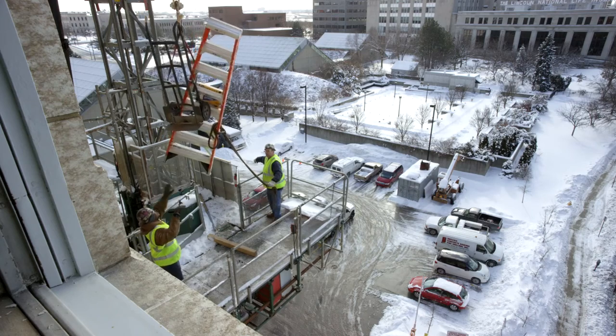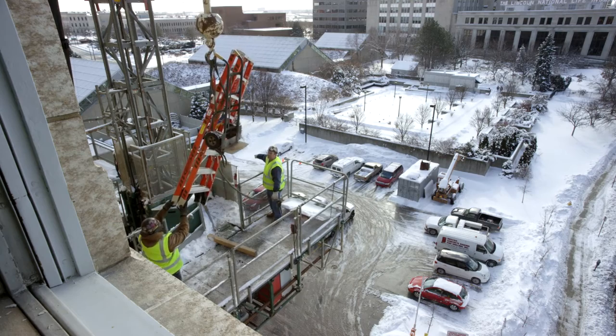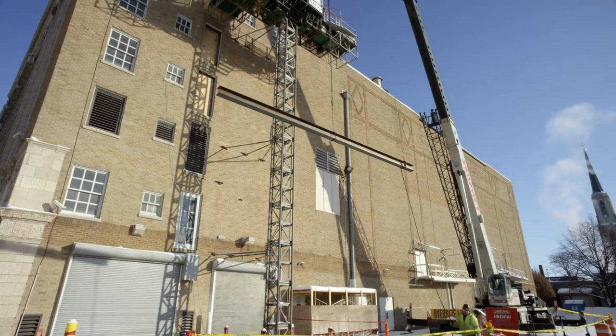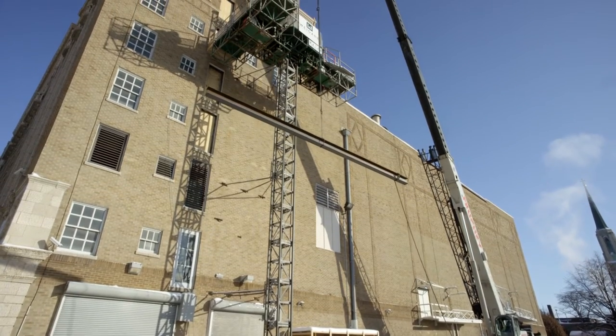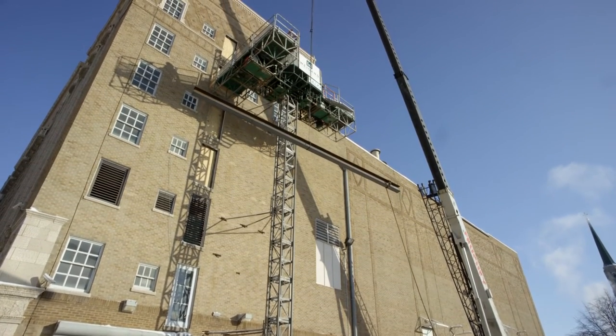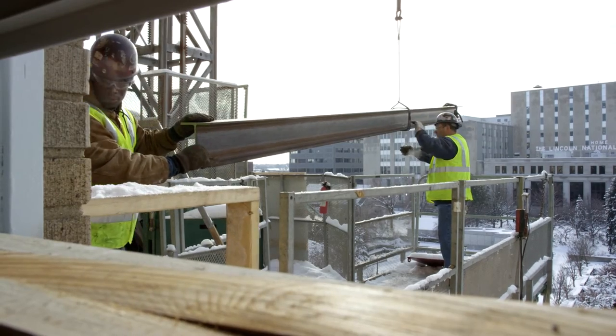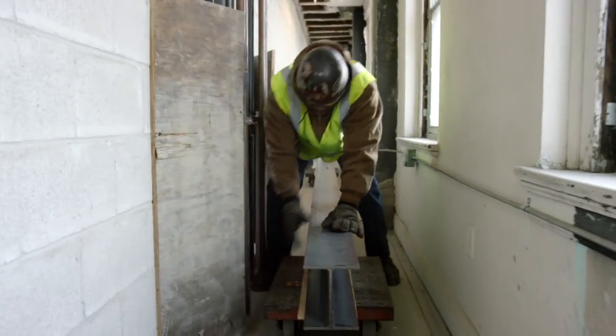The second part of it is getting the material back in to do the construction. There's no room to get equipment to these floors. They have to build a hoist onto the building by taking some of the old brick out — preserving it so we can put it back — and connecting this hoist to our building, then coming in through a very slim window and taking it down a very slender hall.